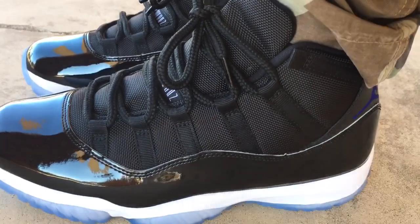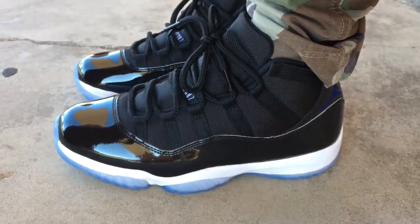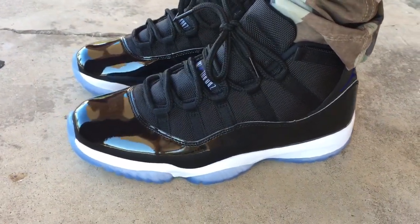Y'all drop me a comment down at the bottom. Let me know if you was able to scoop these up. Let me know what you think of them — I thought the packaging on these were really dope.